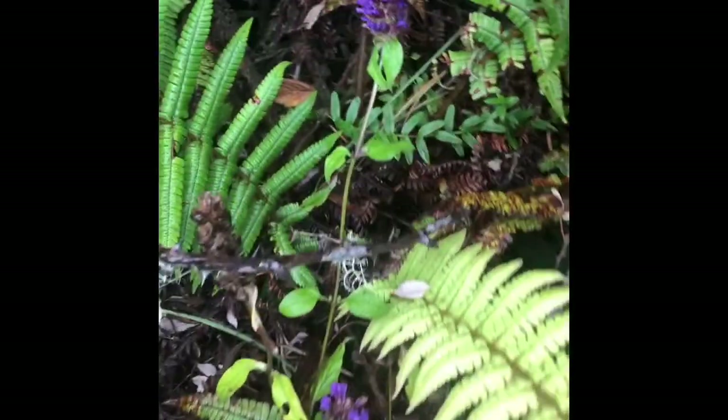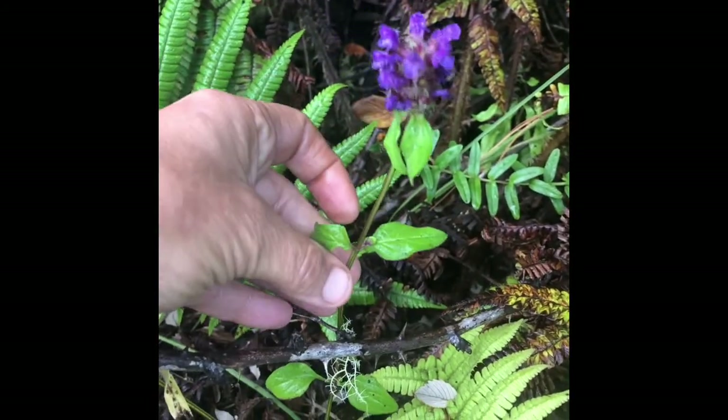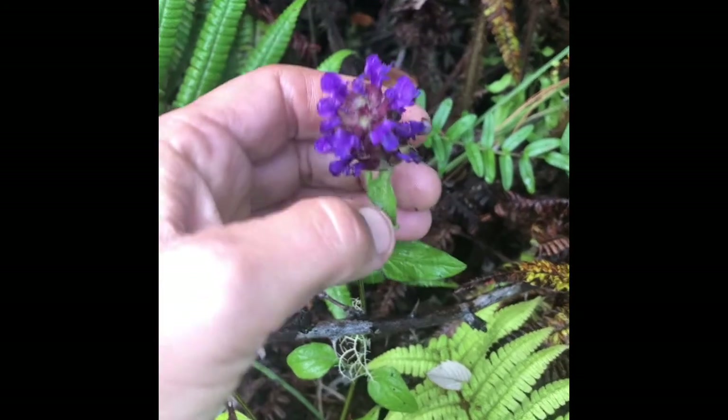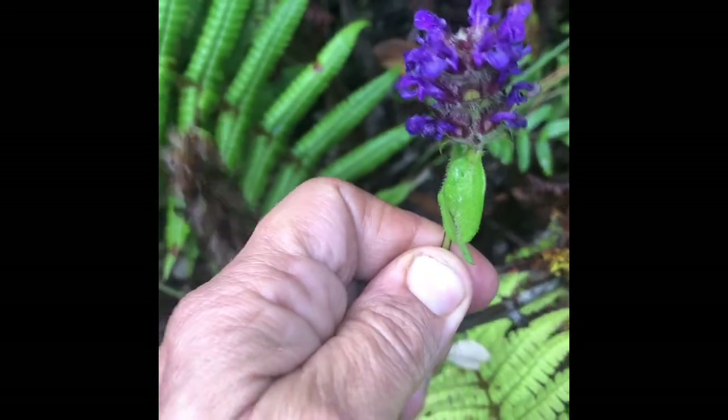And here's some self-heal. You can see it's a mint family — opposite leaves, a square stem, and those flowers. We're just going to harvest a few for our breakfast.